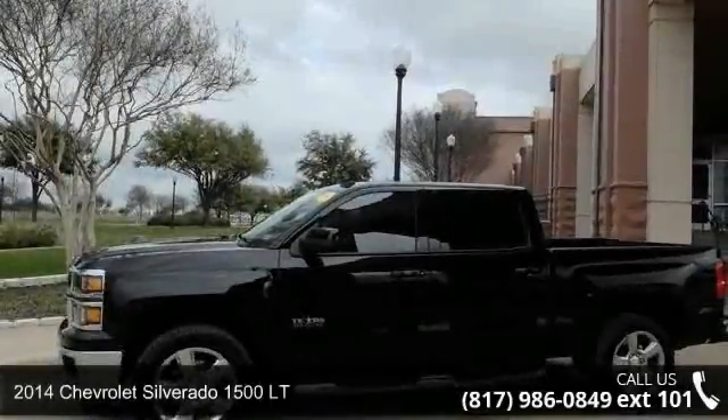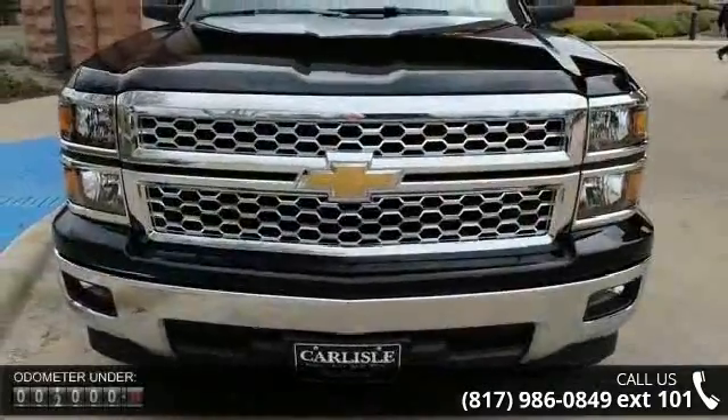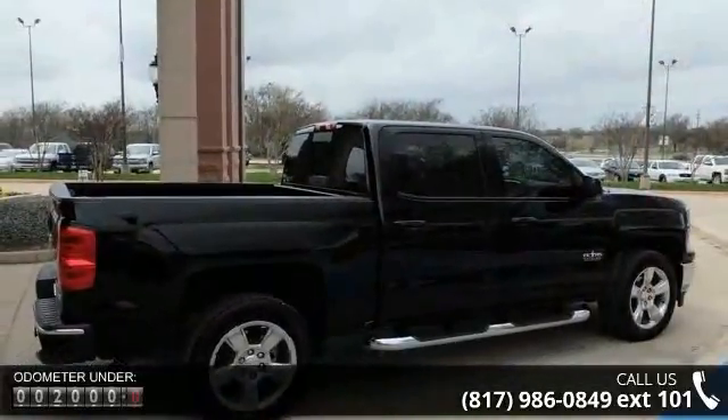Check out this 2014 Chevrolet Silverado 1500 LT — if you are looking for a first-rate auto, this one could be yours today. Some of the top features included with this vehicle are the Texas Edition and trailering equipment.